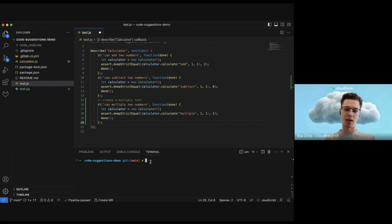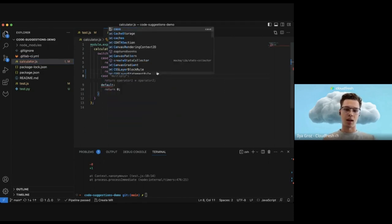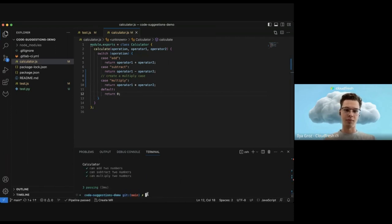We didn't spend much time typing the basic functionality. If we save this and run npm test, it fails because we didn't complete the calculator switch case. But if we go back to the calculator, we already have the test and we can type 'create a multiply case please' and it just finishes it. All right, we saved the file and here we have the completed program. This is the way GitLab helps you reduce your time spent and focus more on the productivity and creativity of your code.